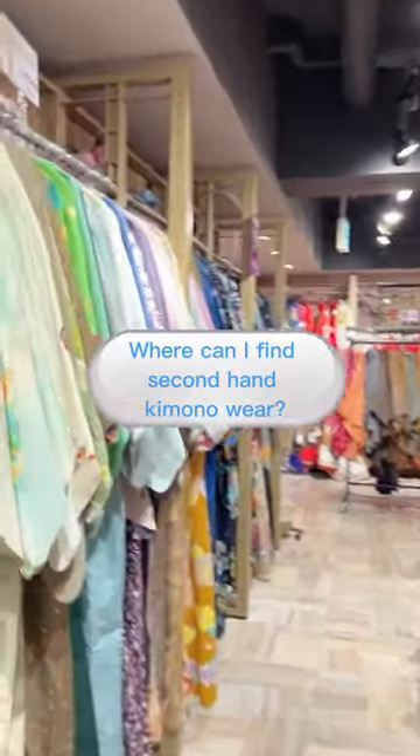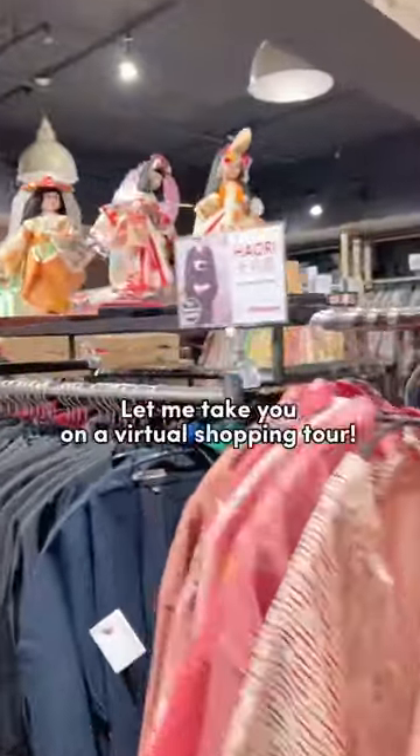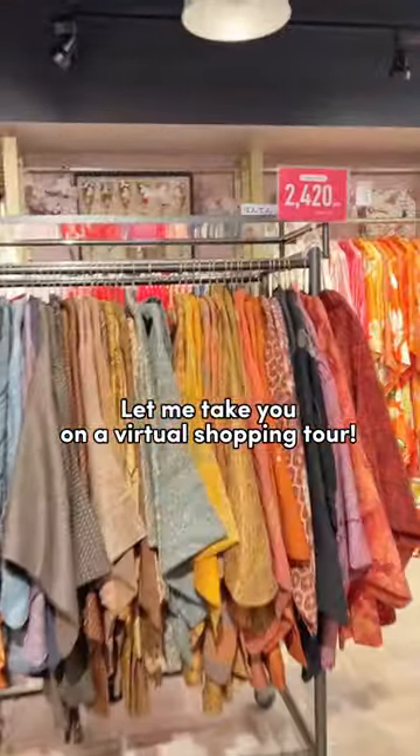Where can I find second-hand kimono wear? In Harajuku! Let me take you on a virtual shopping tour.